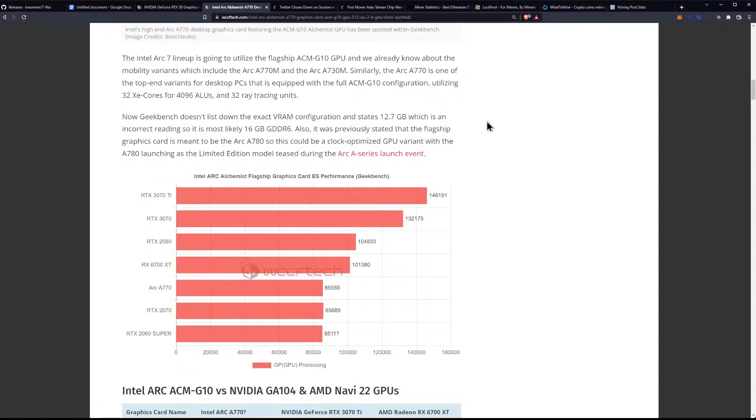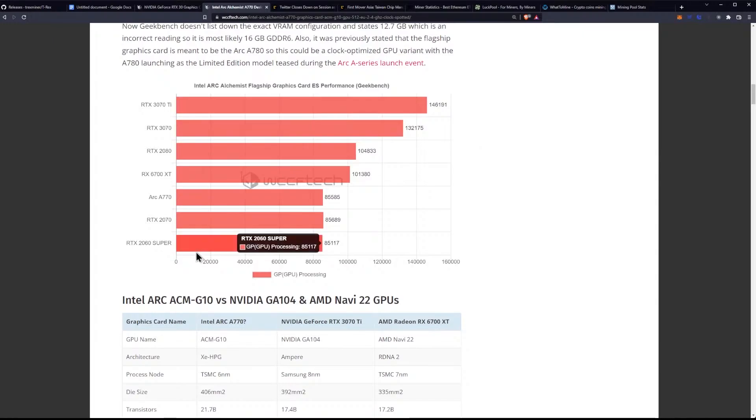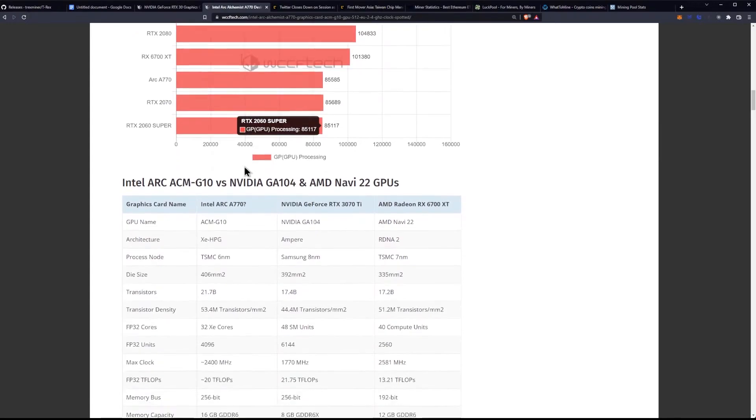Looking at the scores for Intel Arc Alchemist performance, we're seeing 85,000 here, beating out the RTX 2070 just by a little bit, and of course the 2060 Super, but falling short of the 6700XT, falling short of the 2080, 3070, and 3070Ti.